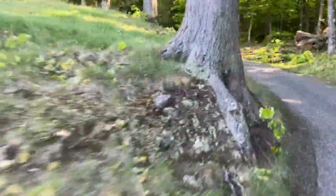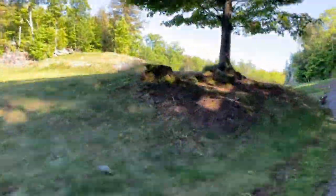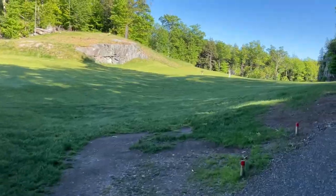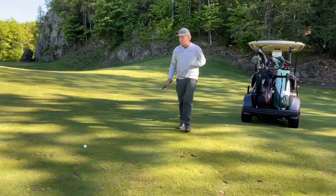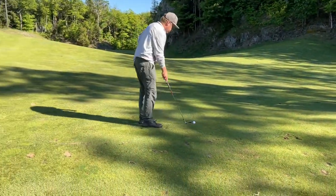Really never seen anything like it except just a few holes at the Country Club at Brookline, where there are some cool rock formations — they call it the Himalayas on one of the holes you hit over. But it happens about four, five, or six times here, from the fairway or from the tee into the fairway. It's pretty cool.